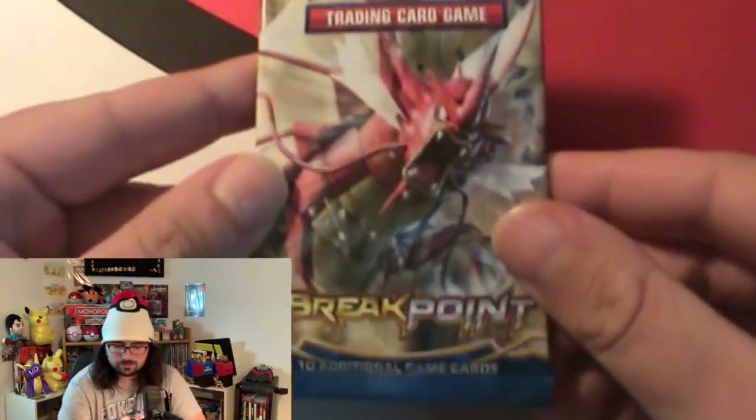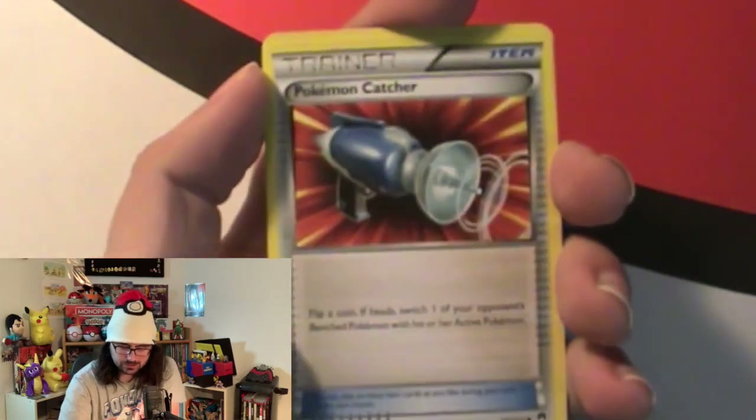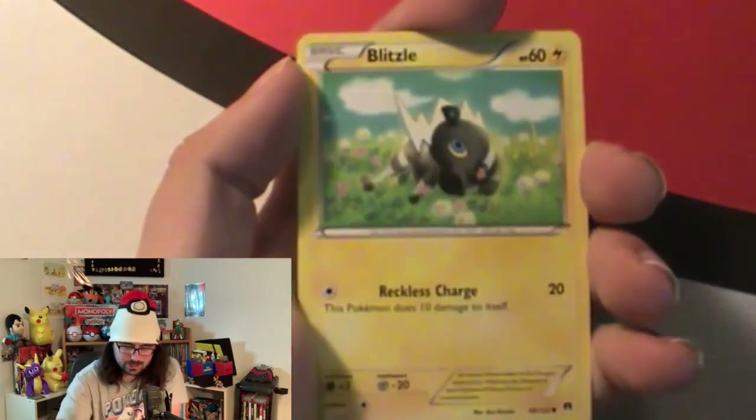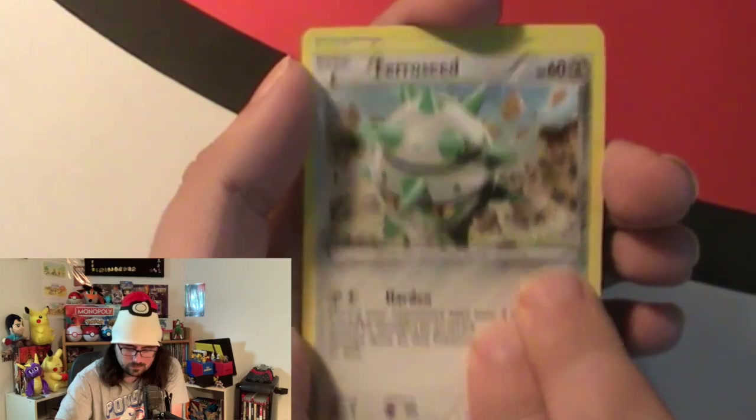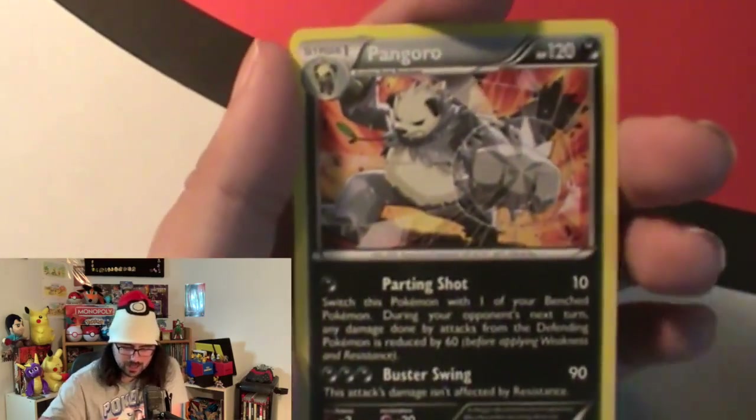Next we got Breakpoint - also X and Y. I haven't opened a lot of Breakpoint or Fates Collide so I'm kind of excited about that. We got a Durant, a Pokemon Catcher, a Heatmor, a Breloom, a Staryu, an Espurr, a full art reverse hollow, and a Pokemon card. Some of those cards look neat. Breakpoint code card - wrap up.